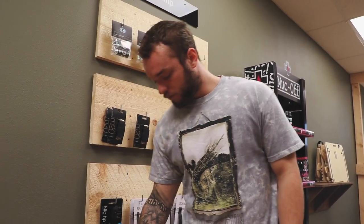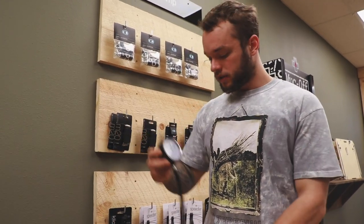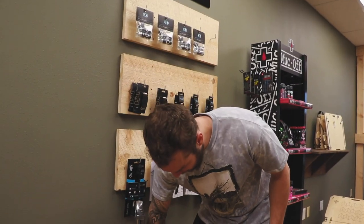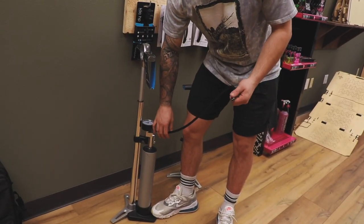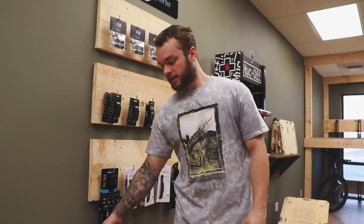This is your standard floor pump — the Crank Brothers Click floor pump with CO2 added. You just pull out the little gauge, click that in, pump it up, then put that back and it tucks away. This is a sick floor pump.